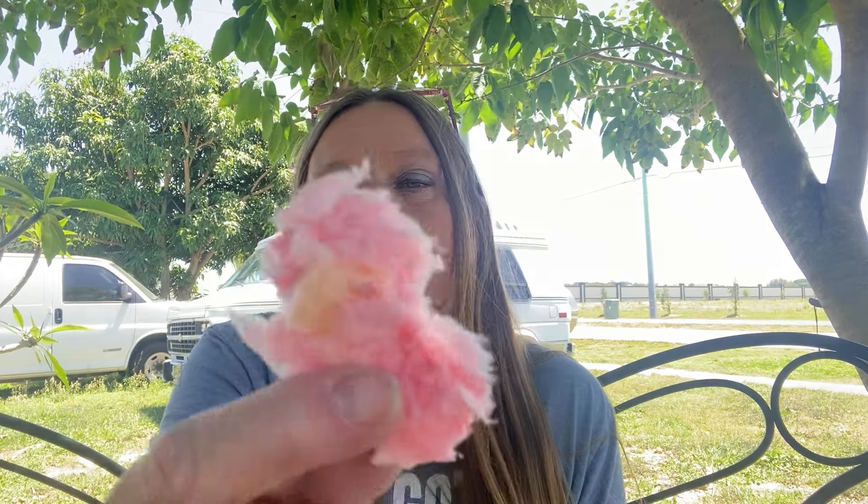You can really taste the orange in these - these are good. Let me get a bite of the cherry. Cherry, cherry - these are good. These are just gonna be my snack for later.